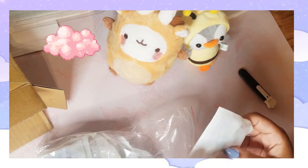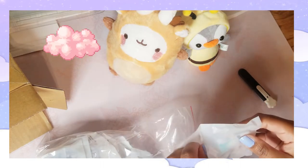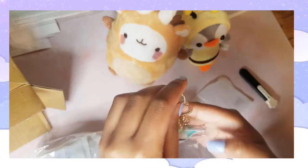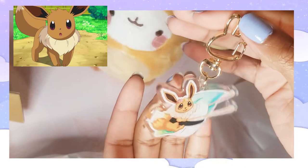Here's the first charm. This charm is supposed to be Eevee the Pokémon as a little sushi roll on a leaf, and I thought it would be a really adorable idea. The quality is really nice too.